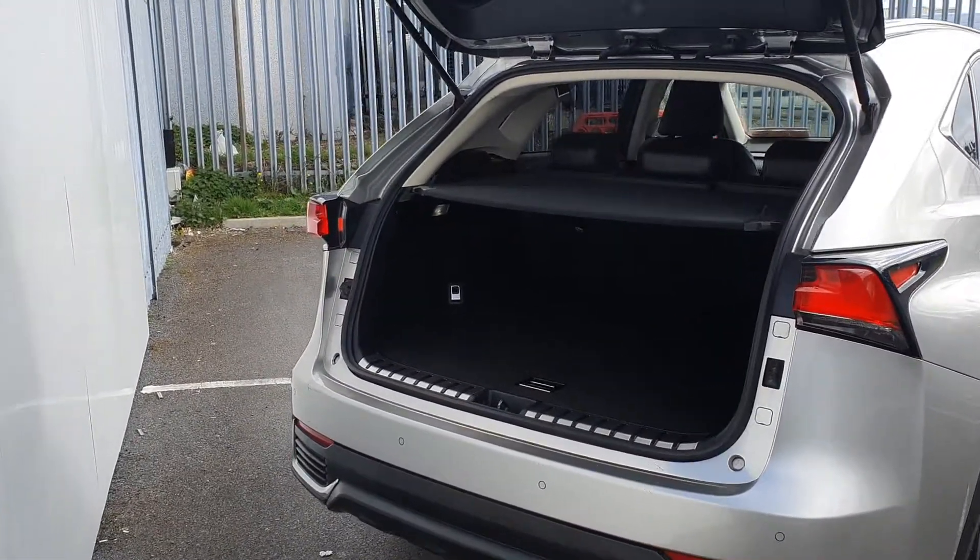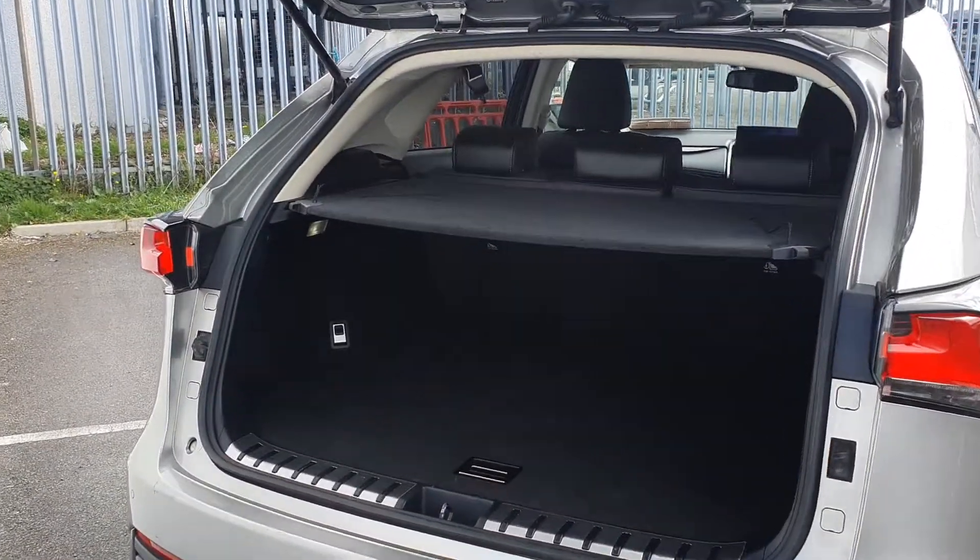To the rear of the car you have your rear parking sensors, reversing camera, and a very generous size boot space.